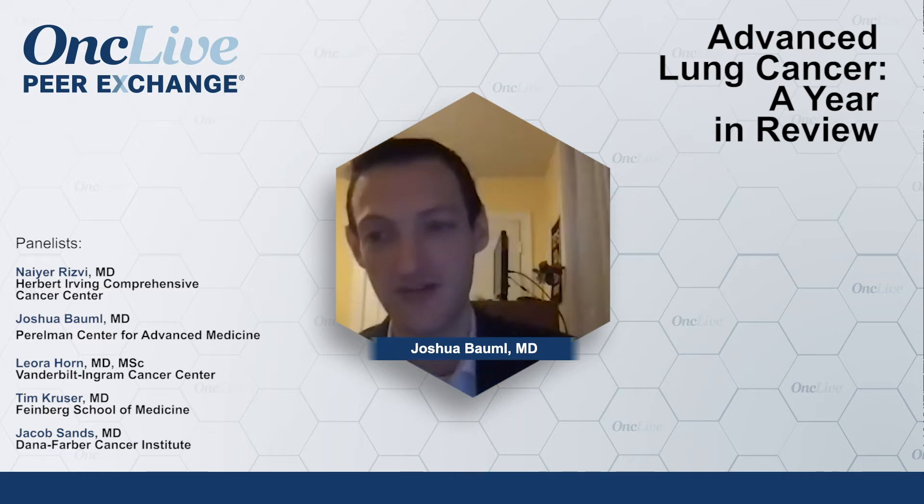Is the Durvalumab helping? Is the Durvalumab not helping? You do another scan, now the cancer is getting smaller. So now I have patients with metastatic disease who are on Durvalumab, for which it's not FDA approved, and that's sort of difficult to change because they're responding.